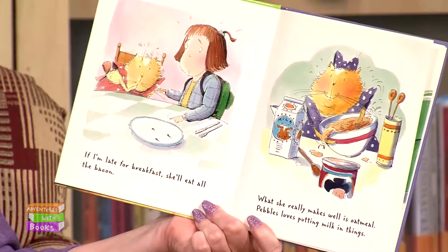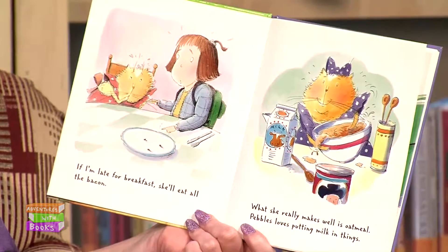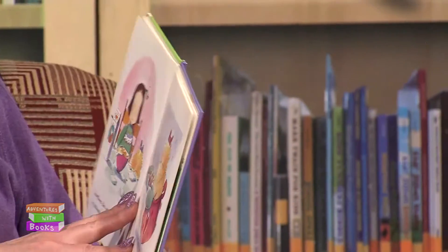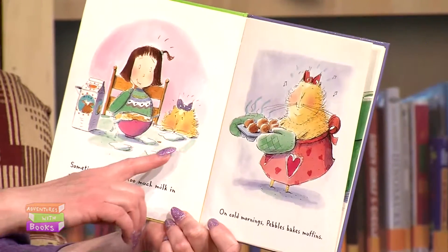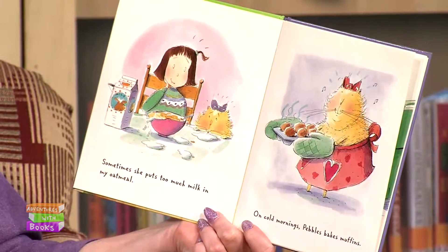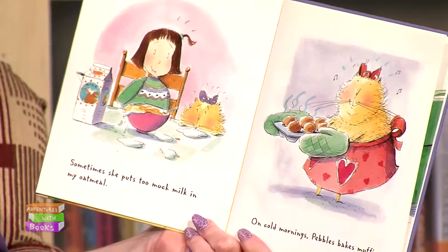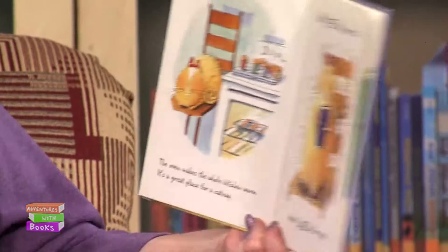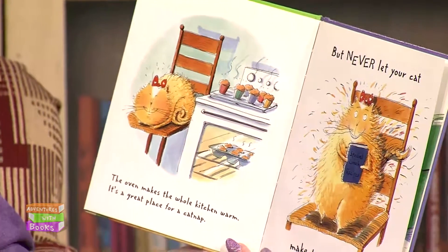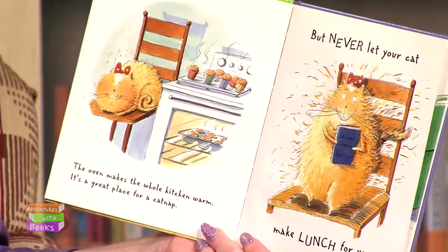What she really makes well is oatmeal. Pebbles loves putting milk in things. It's true — cats like milk too. Sometimes she puts too much milk in my oatmeal. Is she slurping it up off the counter? Cats are good for that too. On cold mornings, Pebbles bakes muffins. The oven makes the whole kitchen warm — it's a great place for a cat nap. But never, ever let your cat make lunch for you.